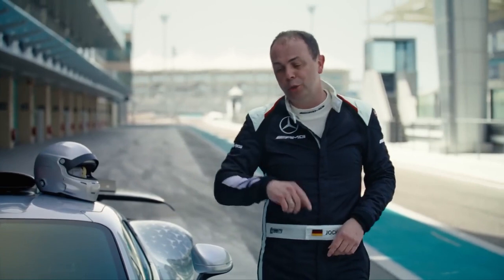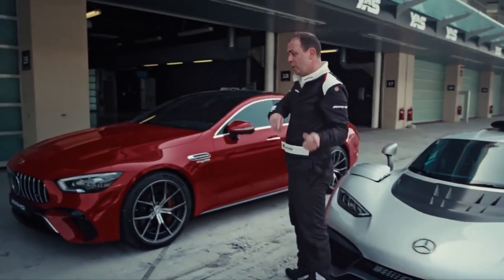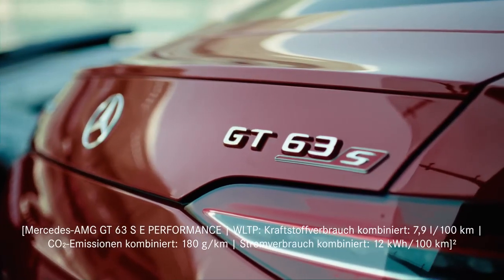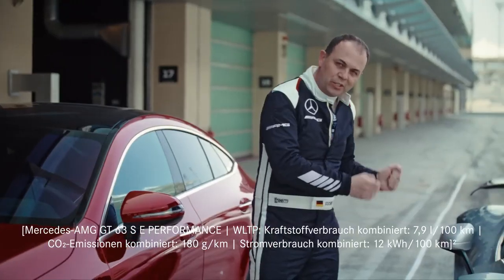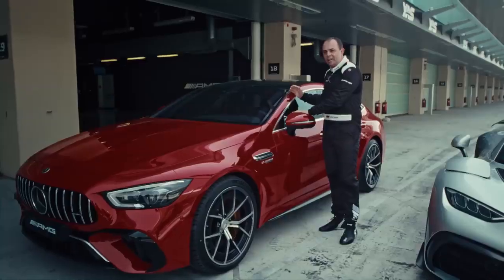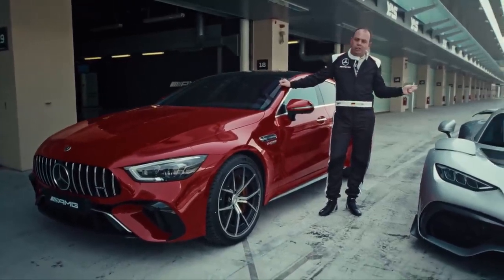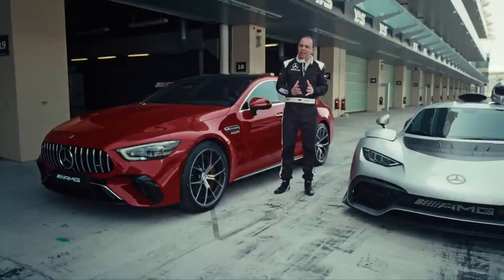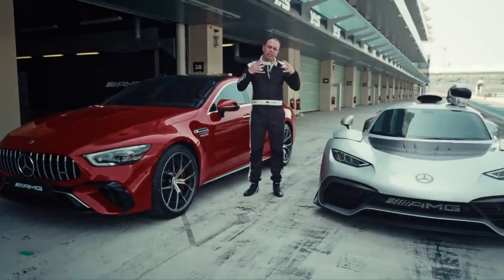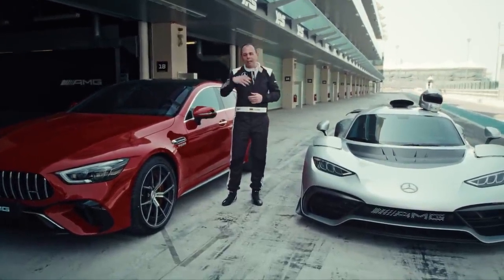Which brings me to another car. All the things we've learned from the AMG One, we put into the GT 63 SE Performance. A lot of technology from this car went into the red one here. Let me start with the battery again — the same technology we put into this car. E-Performance, it's the same idea, the same software strategy, the deployment strategy: what do we do with the energy while braking, while boosting?